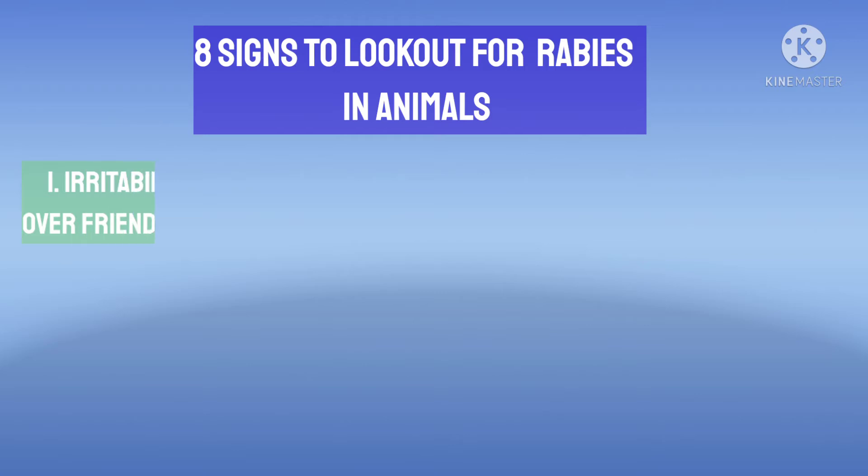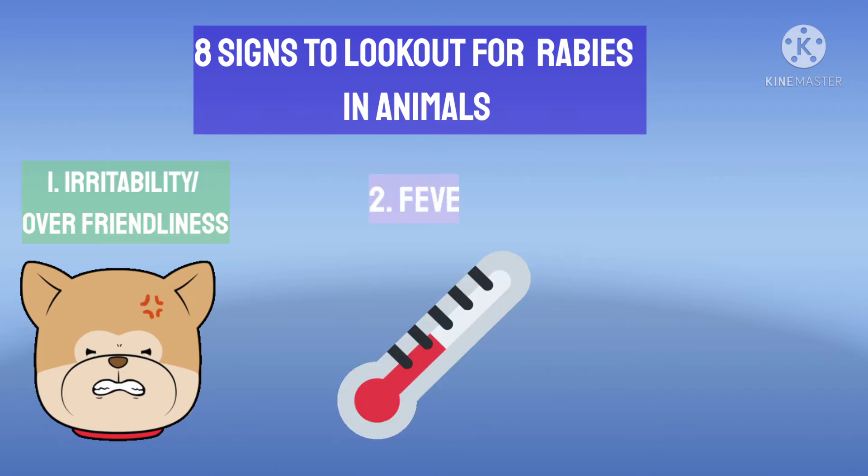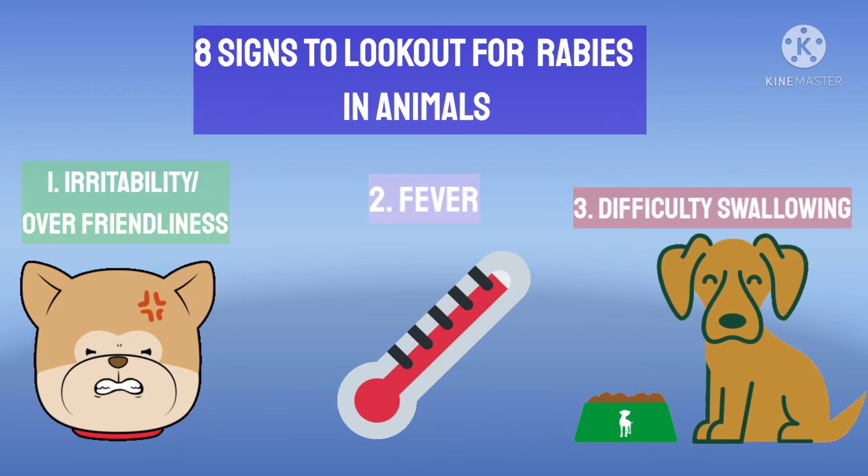Irritability or over-friendliness: the animal may become very irritated very easily, or may become over-friendly rather than their normal status. The animal may have very high fever due to the infection. There may also be difficulty in swallowing, and hypersalivation with foaming or drooling may be present.